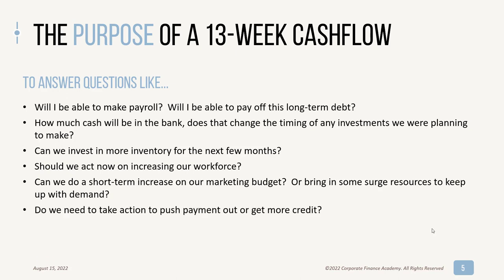Do you need to take action to push out a payment or get more credit? You might be looking at your cash flow forecast and realize you're not going to be able to pay those vendors — you have to go out and get some financing, get some credit, or use your existing credit. It gives you that context. And these are just a few examples; there are many other questions that a 13-week cash flow will answer for you.